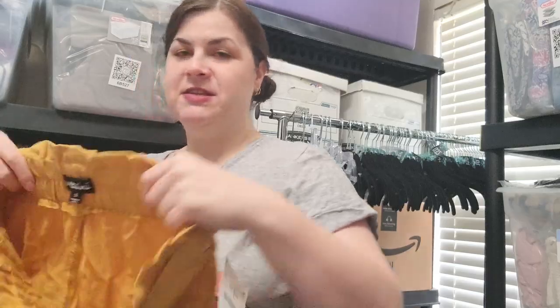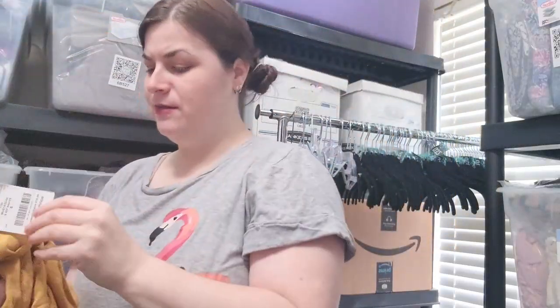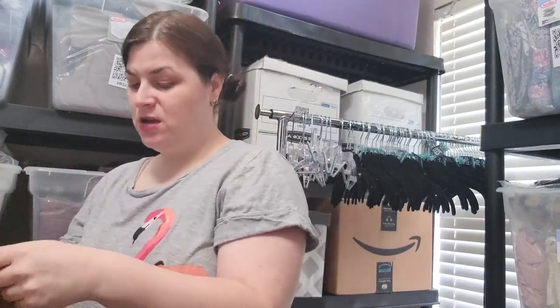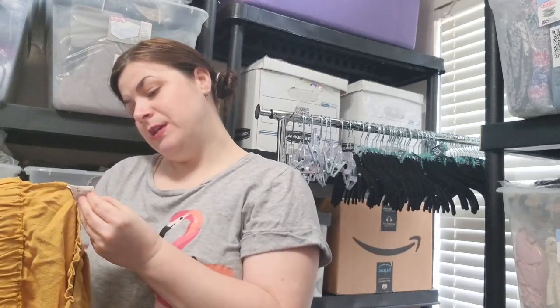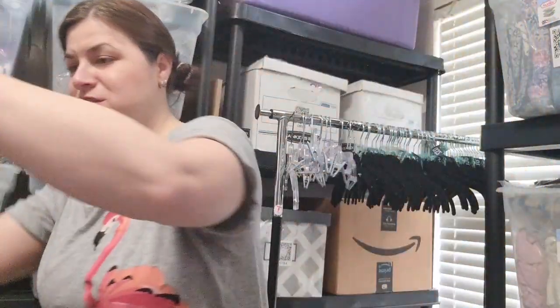Messini — this is a size small. This is a really cute little paper bag waist kind of shorts. They feel linen. They are new with a tag — it says $10 on it. They're rayon and nylon, but they're just little shorts.